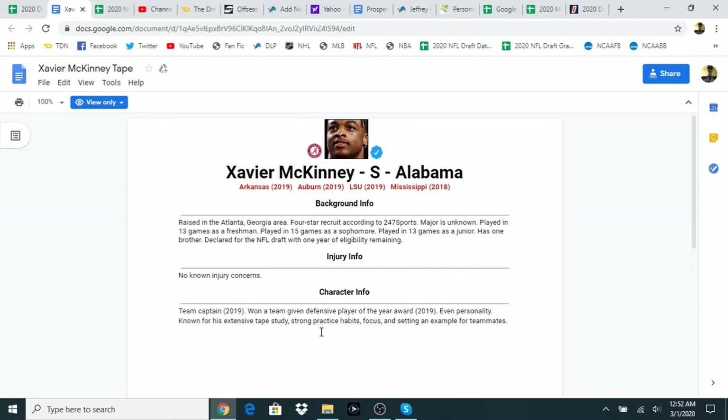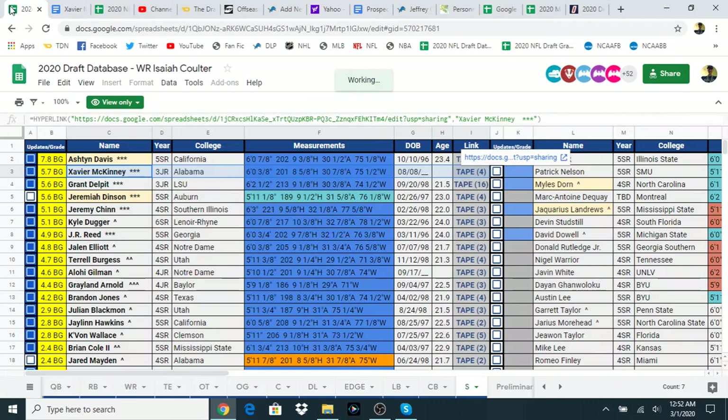Hey guys, what's going on? Welcome back to Prospect Central 101. My name is Chris and today we have Keelan, and we're going to be watching some Xavier McKinney. He is a safety from the University of Alabama Crimson Tide, listed officially at the combine at 6'3/8", 201 pounds, 8.5 inch hands — pretty small hands — 30 and 7/8 inch arms, and 75.5 inch wingspan.